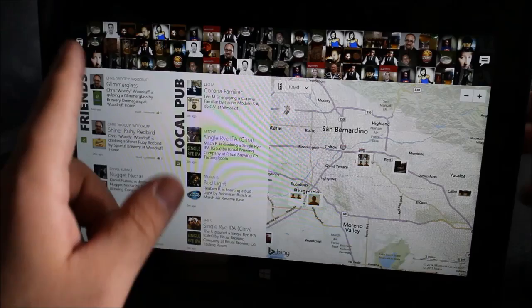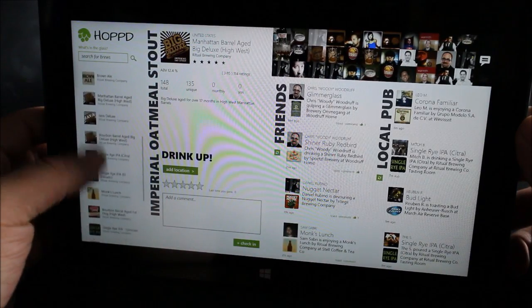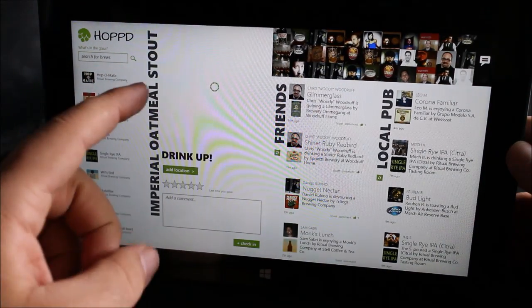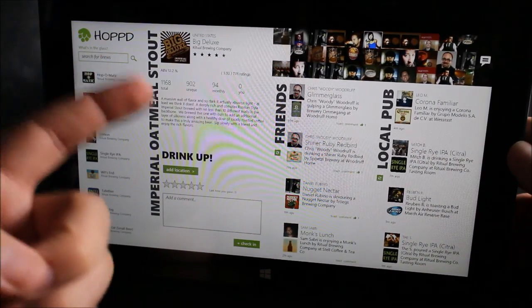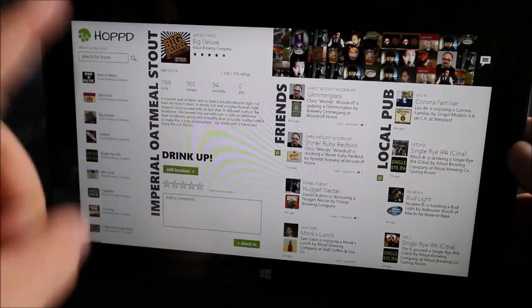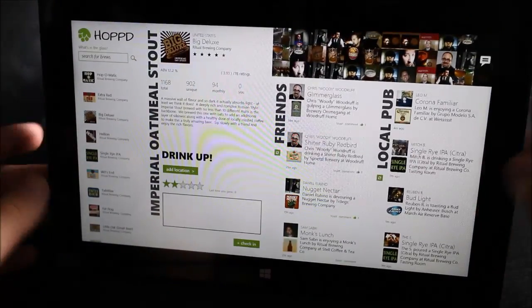If you want to check in or discover beers, you just scroll to the left and you can browse for beers or search for them. You can tap them and this section will load the information about it — for example, the Big Deluxe from Richville Brewing Company. You can read about it, see the average rating, give it a rating, write a review, and check in.